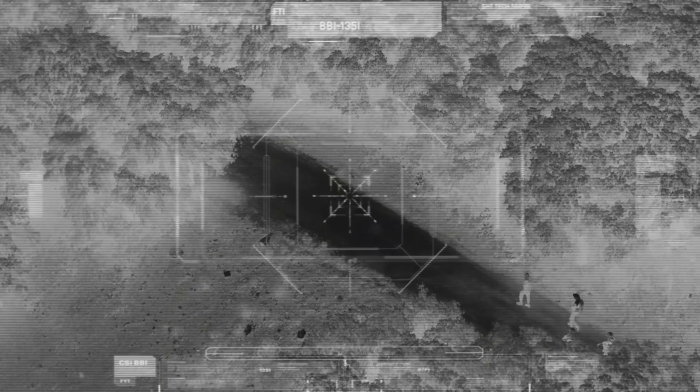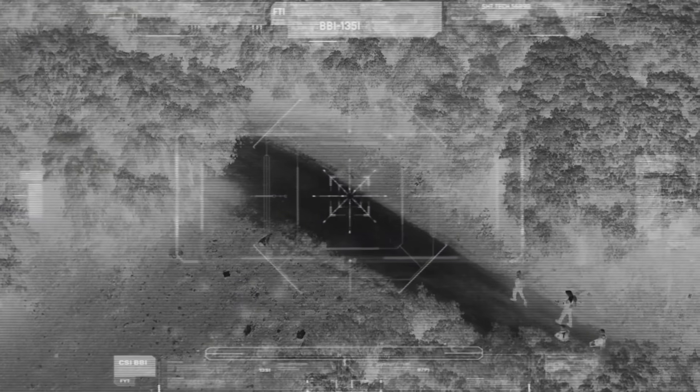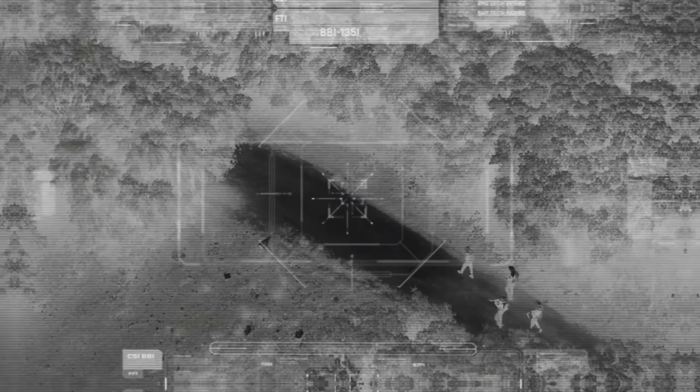Infrared thermography is also used in medical fields, where it helps in diagnosing conditions by detecting inflammation or blood flow issues. In environmental research, thermography is used to monitor wildlife, assess vegetation health, and study ecosystems in remote or dangerous areas.